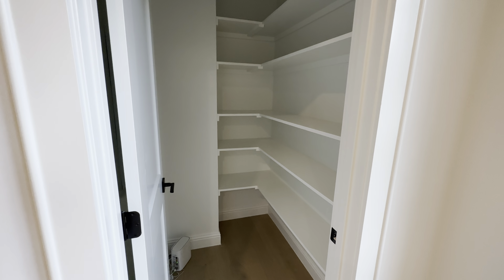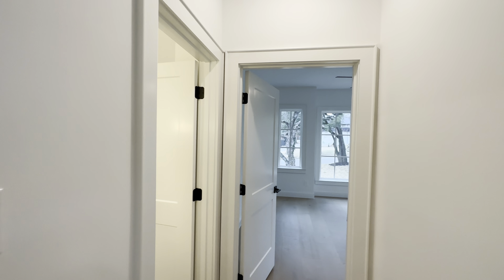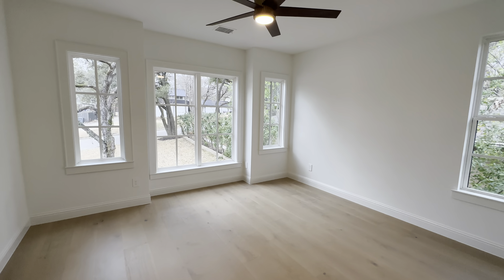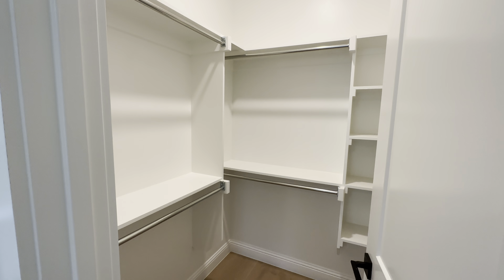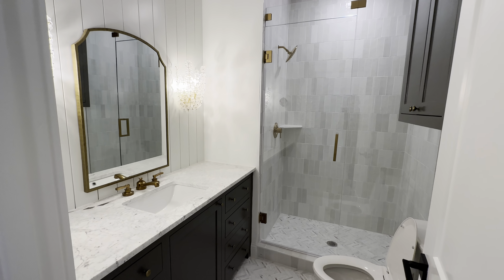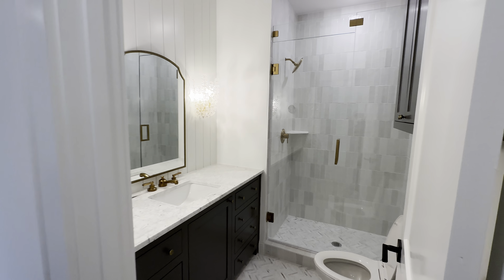There's additional storage here for equipment, and tucked over here you have the kids' rooms. Here's little Jimmy's room with a nice walk-in closet, and a full bathroom with a stand-up shower — really nice.